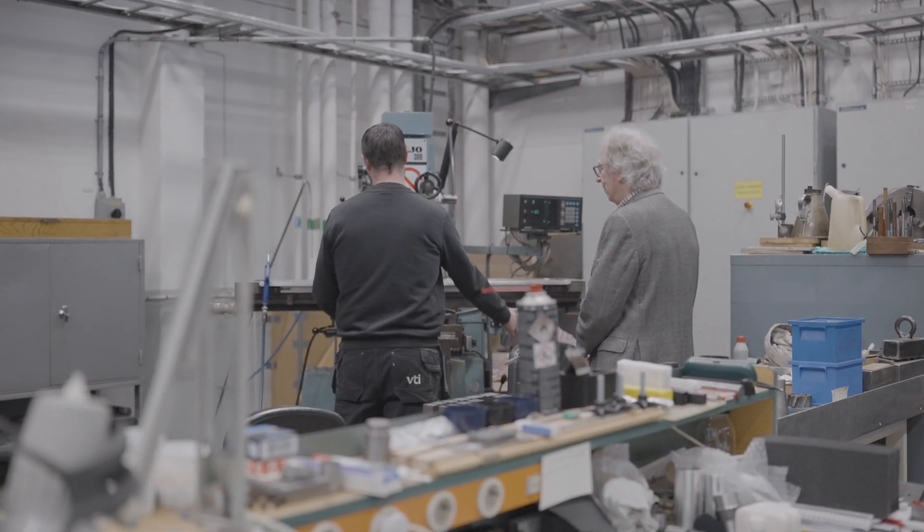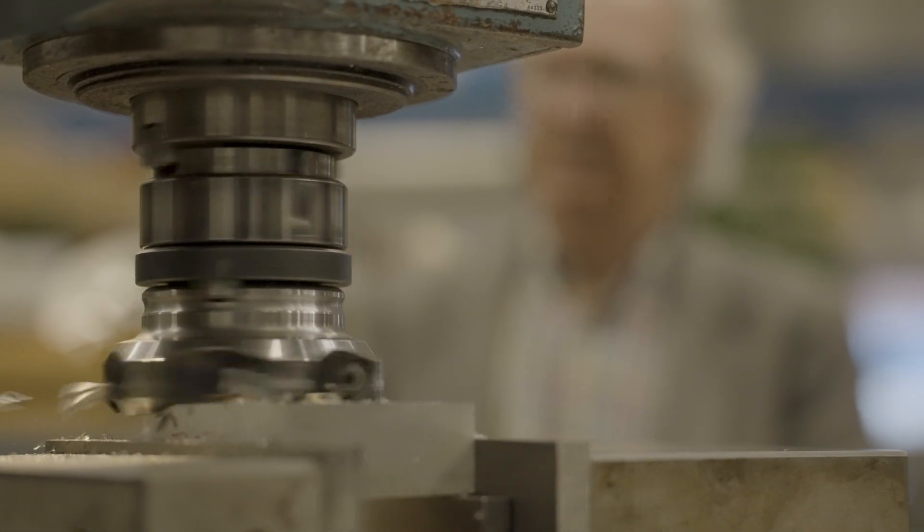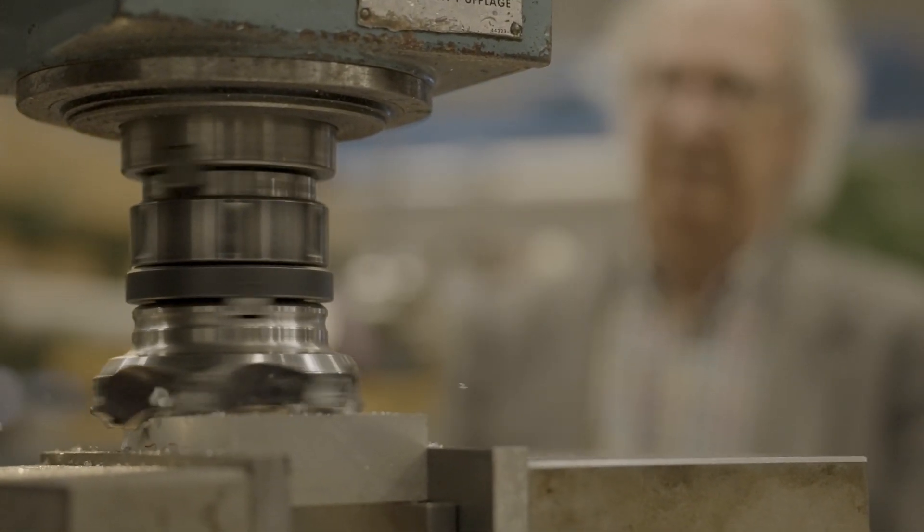One of the advantages of VTI is they've got a very sophisticated workshop, so we can carry out modifications on the run. As well as being the test house, they help us develop as well.